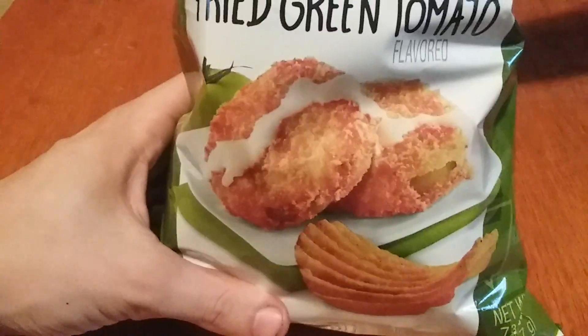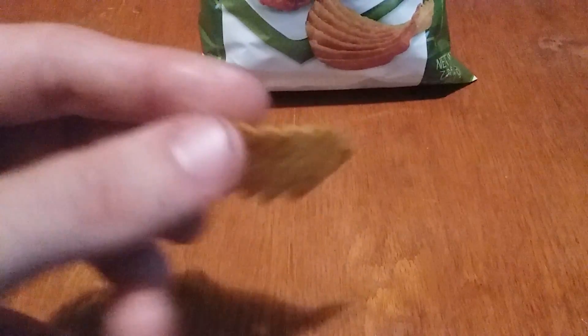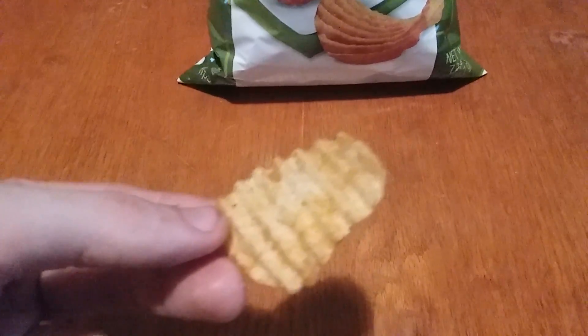Now these fried green tomato ones — these are good. These are definitely a nine for me; I could eat this whole bag. I hate tomatoes usually, but this is really good. It's a chip but it still tastes like tomato. If the crispy taco were wavy they'd probably be a ten, but the fried green tomato is definitely a nine.